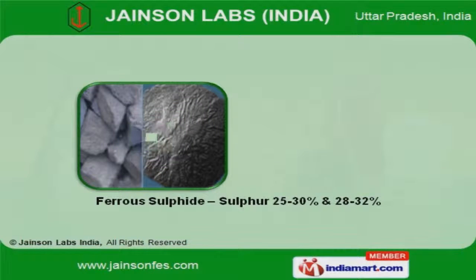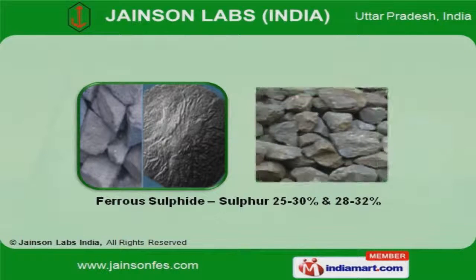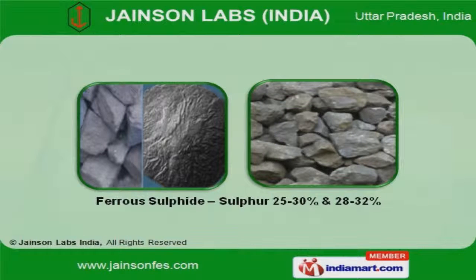Our ferrous sulfide, sulfur 25-30% and 28-32% are widely appreciated in the market.